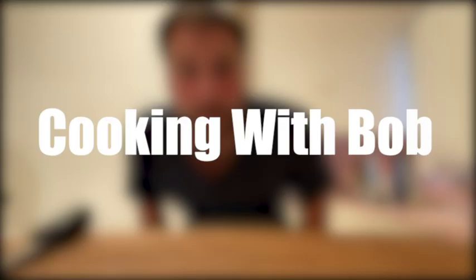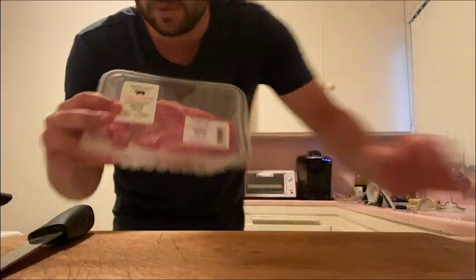Oh hey, folks. Welcome to Cooking with Bob. What's on the menu tonight, Bob? I'll let you know. A little beef ribeye never hurt nobody. Am I wrong?